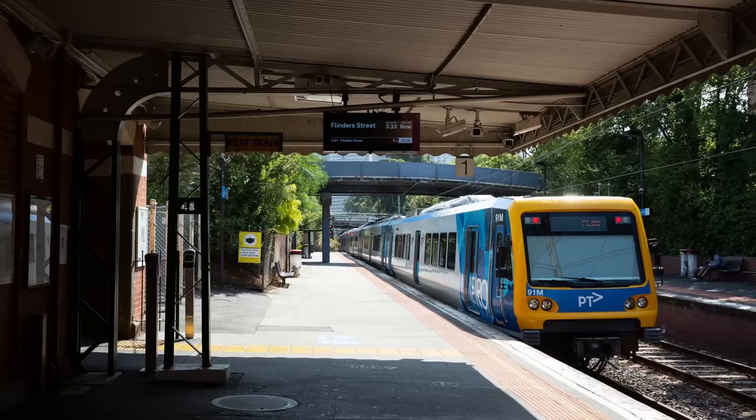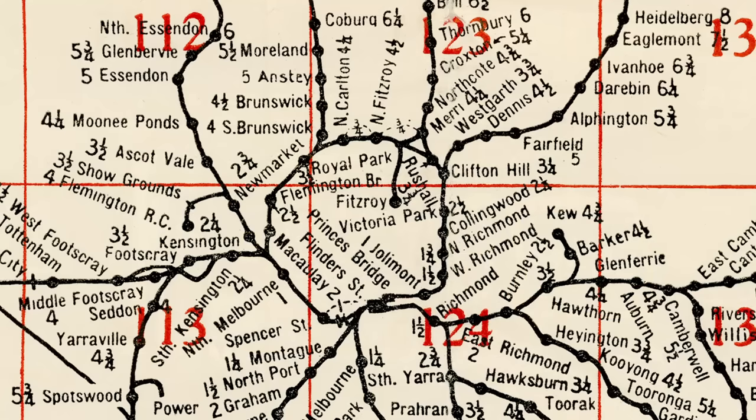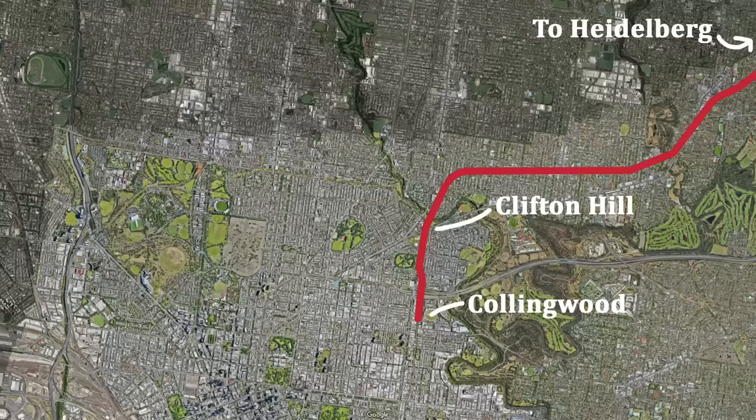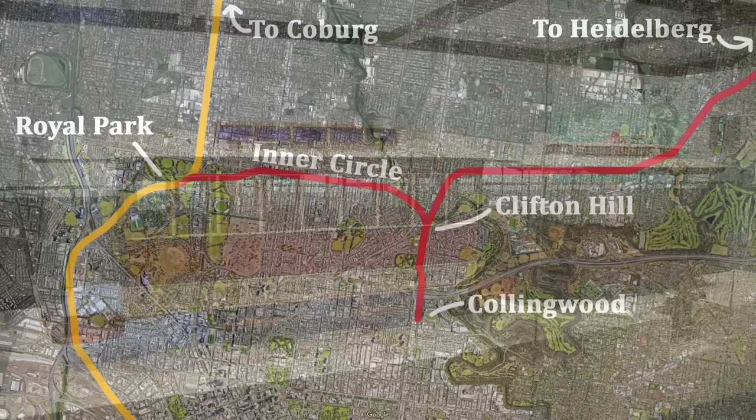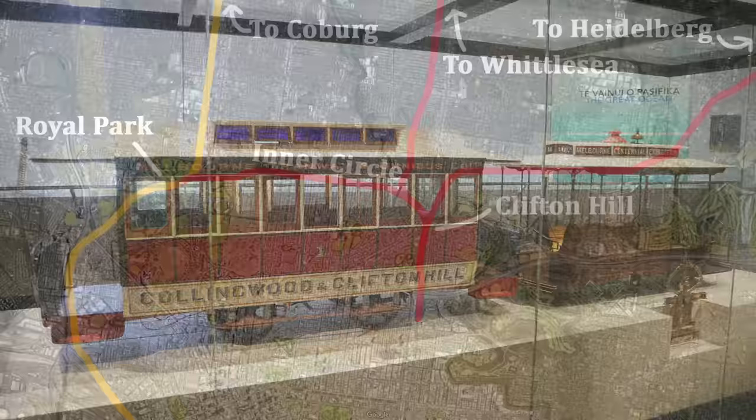Despite being the first part of the line coming from the city, it might surprise you to learn that this actually isn't the oldest part of the line. Once upon a time Melbourne was blessed with this thing called the Inner Circle, and the first part of what we now call the Hurstbridge Line opened in 1888 between Collingwood and Heidelberg, connecting to the rest of the network via the Inner Circle, although some passengers may have changed at Clifton Hill for the more direct but slow cable tram service to the city. The direct line via Jolimont wasn't opened until 1901.